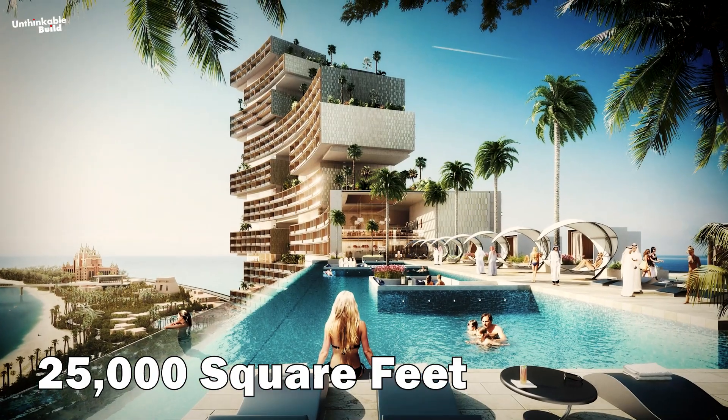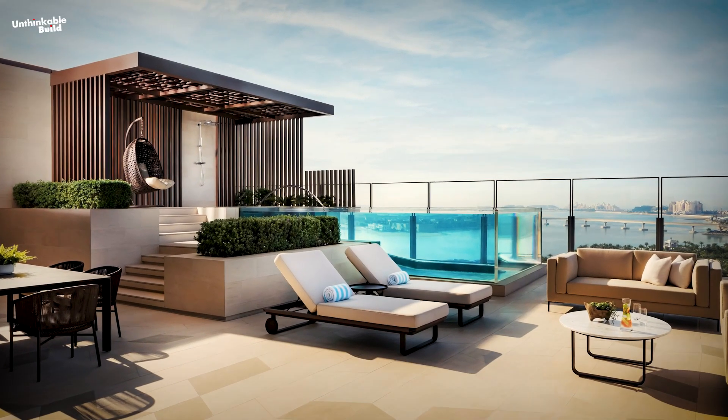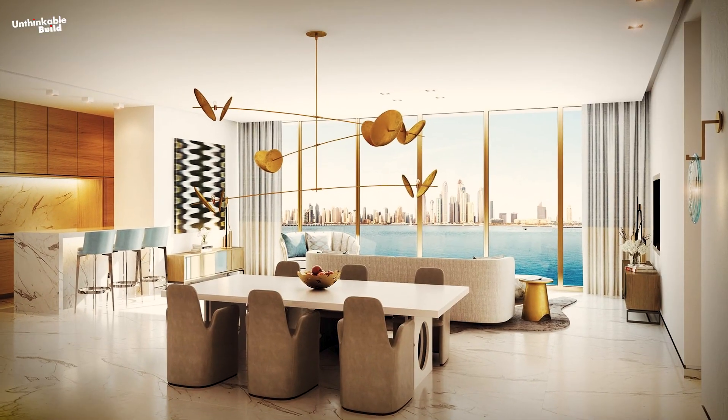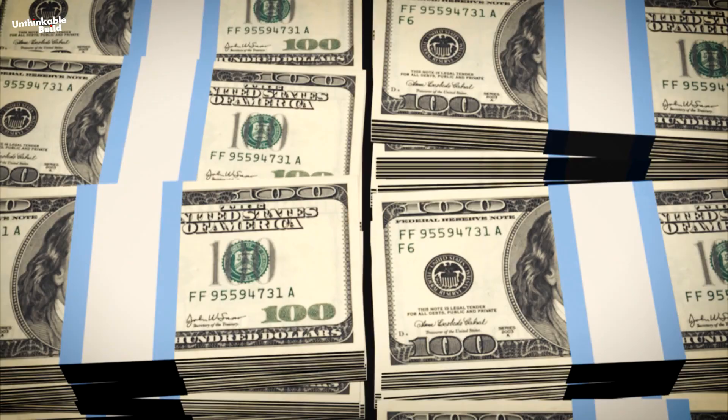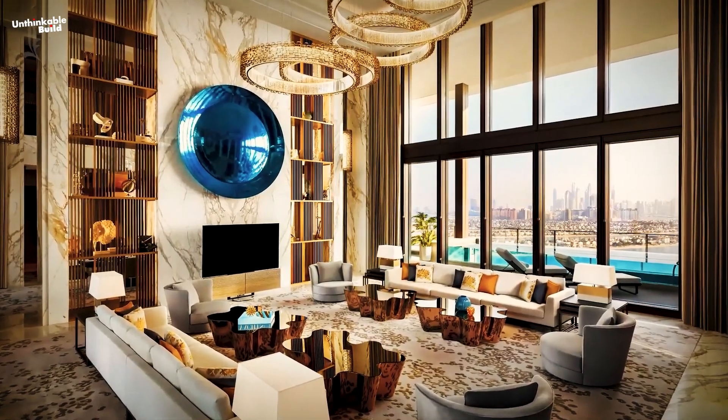The 25,000 square feet, five-bedroom penthouse has three floors and two outdoor terraces with private pools. It is said to be the costliest in the market, with an asking price of about $49 million when it went on sale in September 2021.